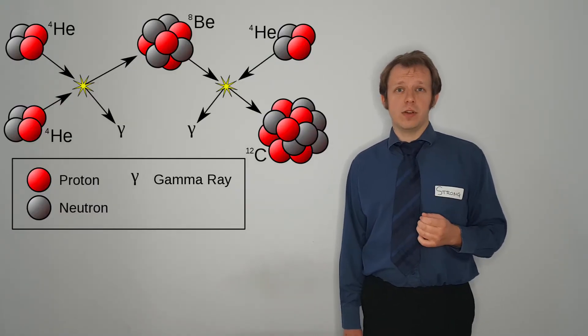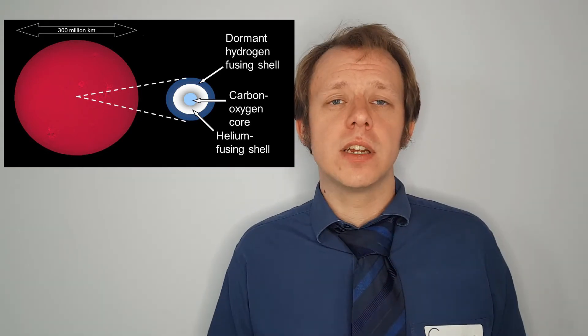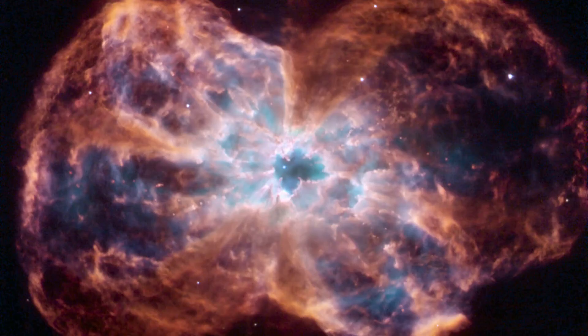The helium produced in the outer layers is more dense than the hydrogen surrounding it, so it sinks to the core, making the core heavier, causing it to contract more and get hotter. Now the core is massive enough to reach a temperature where helium fusion can start. This happens in a matter of days — it's known as a helium flash — and leaves behind a core of mostly carbon and oxygen. The intense energy released causes solar winds that send matter from the star out into the surrounding system, forming what is known as a planetary nebula.